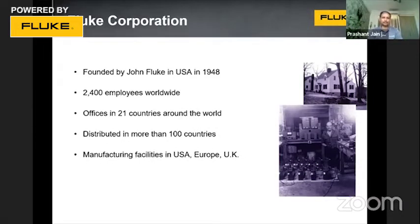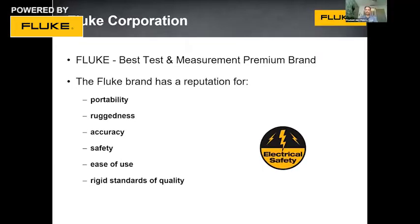Fluke has manufacturing facilities in the US, Europe, UK, and Asia. As an organization, it is the premium test and measurement brand with a reputation for portability, ruggedness, accuracy, safety, ease of use, and adherence to the highest standards of quality. All Fluke products, from the starting range to the most sophisticated, are portable, rugged, and designed for industrial application. When national physical laboratories calibrate other products, the calibrators themselves come from Fluke. All our products adhere to international as well as local safety standards, are plug and play, and comply with all quality standards.